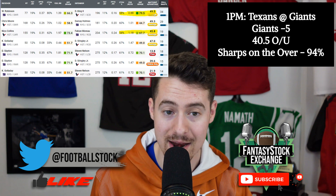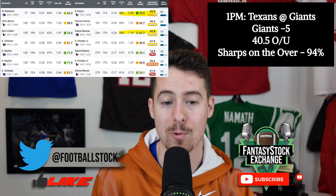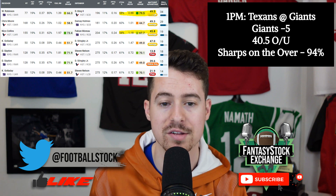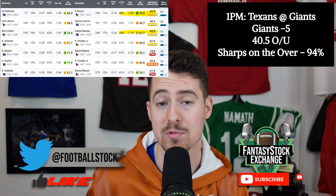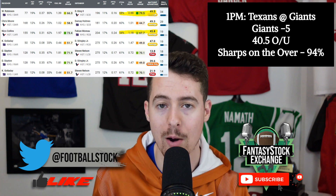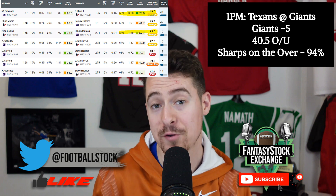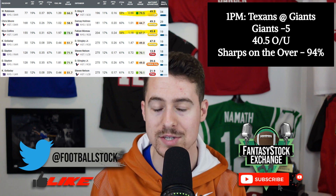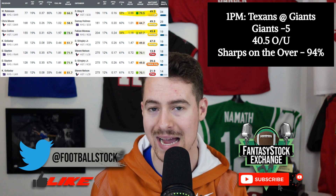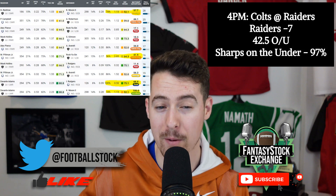Texans at Giants — 40.5-point over/under. I won't spend a lot of time here; both teams have poor wide receiver cores. If Brandin Cooks actually plays for Houston — and as of today he was seen participating at practice — he's a fine WR3 this week. You could also do worse than flexing Wan'Dale Robinson as a top-45 wide receiver if you're desperate. Otherwise, avoid this game like the plague unless you have Saquon Barkley or Dameon Pierce.